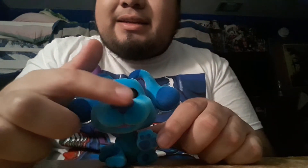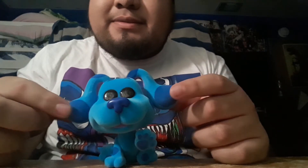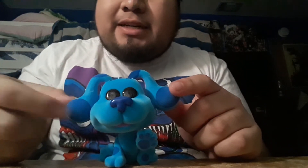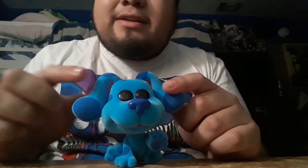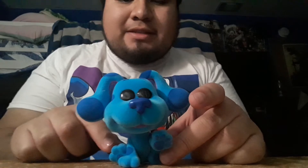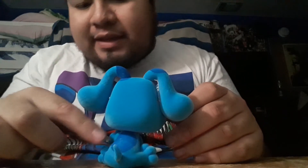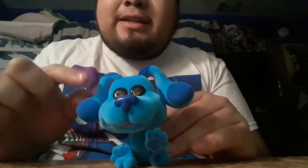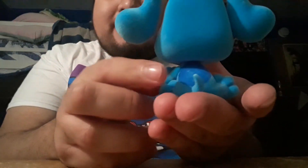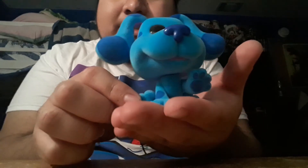Nice details on the Funko Pop! I notice the light blue spots feel more rougher and this one's more softer — that's the flock texture. You can feel the eyebrow too. In the back, the darker blue is more rough and the light blue is more soft. This is Blue from Blue's Clues — let's do a little spin on this Funko Pop!